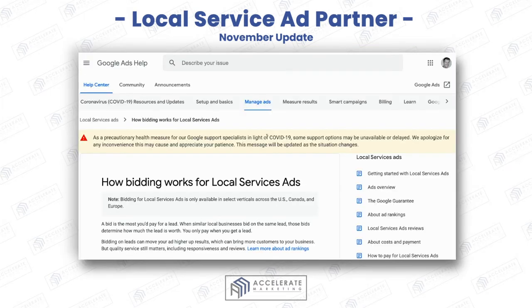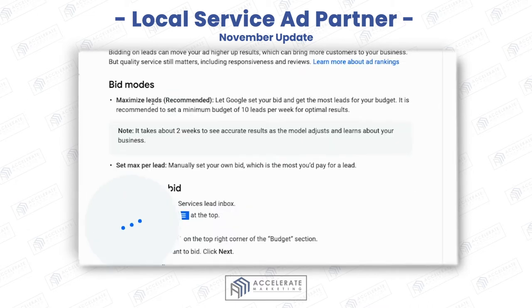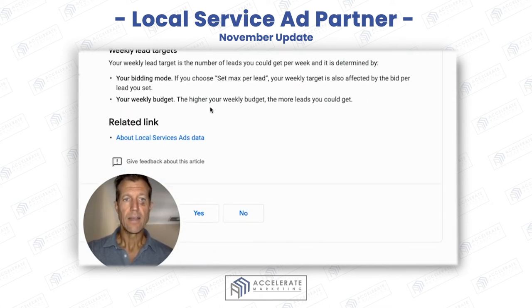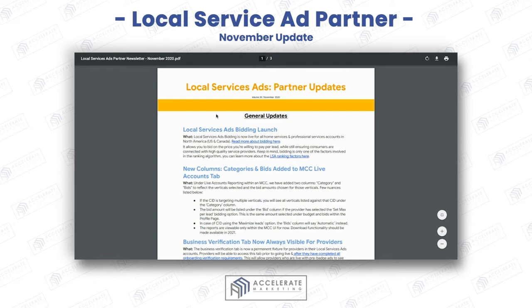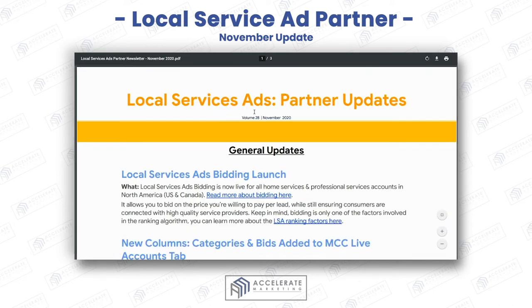You can read more about bidding and see how it works. Maximize leads is recommended, but I would not do that. You're going to get way more bids by maxing out the amount that you're spending for your leads — because you're getting really inexpensive leads, more inexpensive than any other ad unit out there. So I would definitely max out that bid, get really aggressive, and do that.